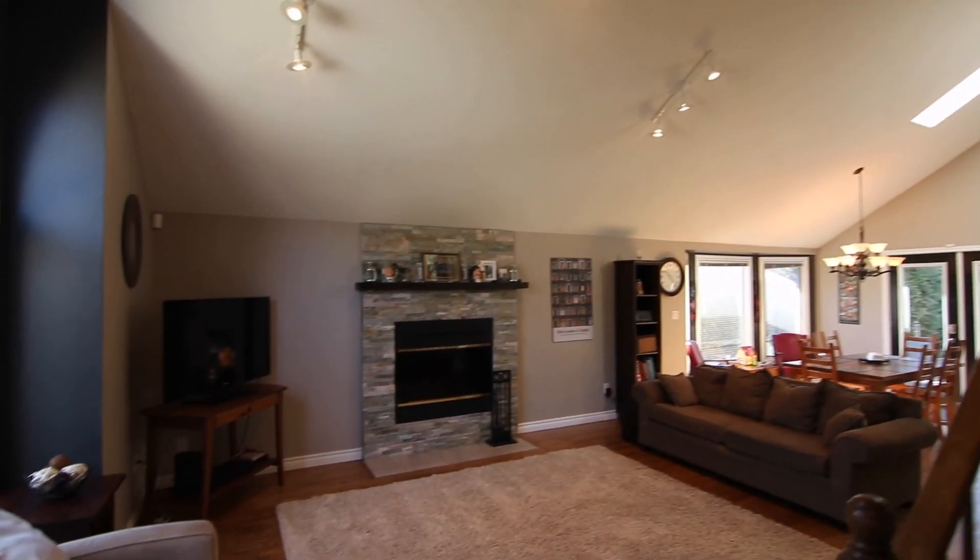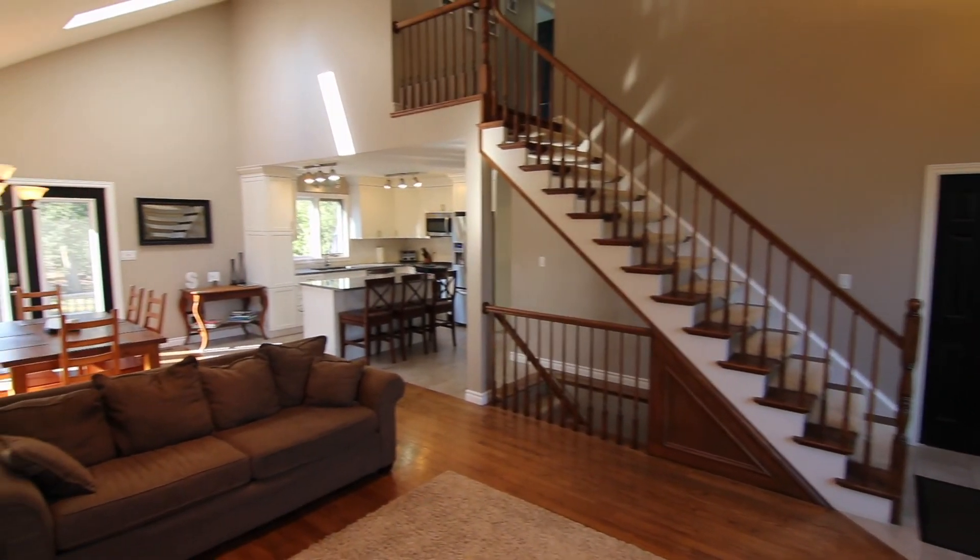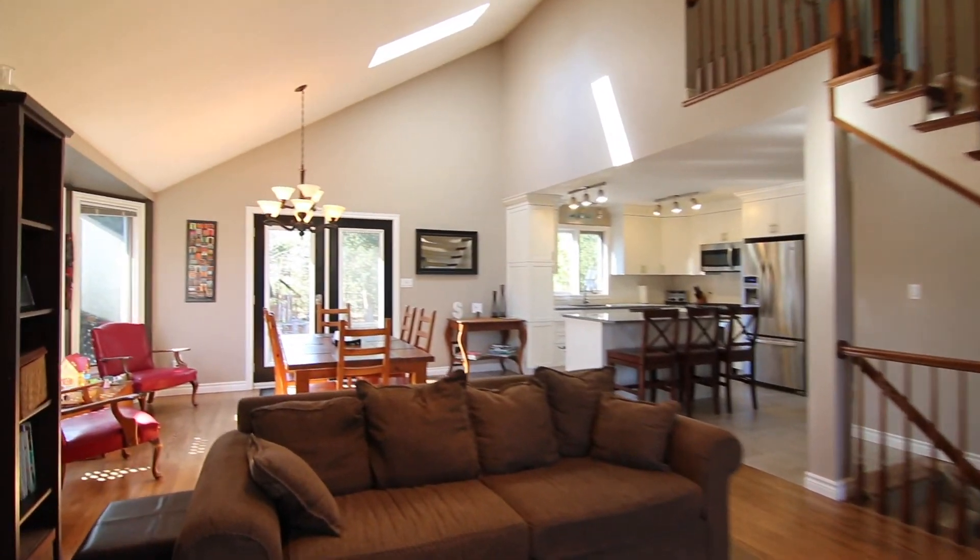This is my favorite part of the house. This is an open concept living room, dining room, and kitchen. Just check out the beautiful sunlight flooding this room.